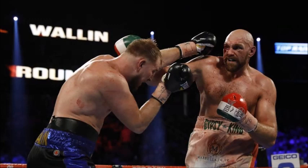Rounds two and three were similar to round one, but Fury was showing more output and landing a few better shots here and there. But once again, Otto Wallin was applying good pressure, working the body, and finding the target — especially to the body. He was also coming upstairs with the straight left to the head and hooks to the head. So rounds two and three were hard to score, but again, I was impressed with what Otto Wallin was doing.